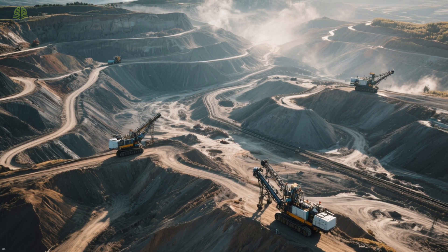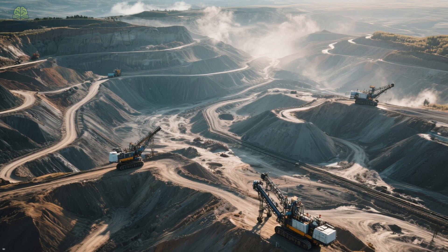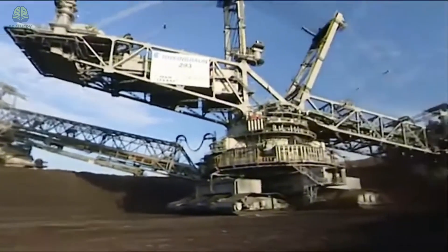It's so massive that moving it from one mine to another can take weeks, requiring carefully planned paths across the countryside. Imagine standing next to this monster, hearing the hum of engines and the grinding of earth as it reshapes landscapes. It's a reminder of the sheer scale of modern industry.